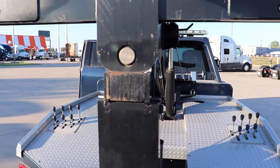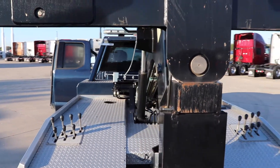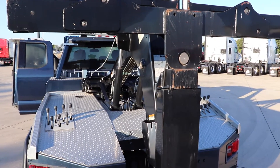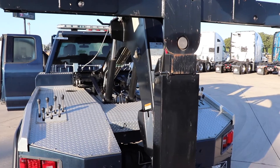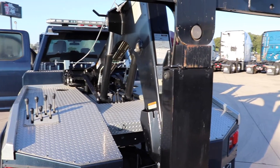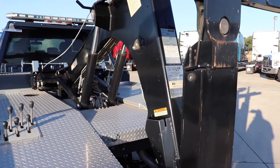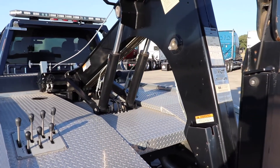It also has a 4,000 pound wheel lift, and because it is an NPL 40 you have the capability of adding a sling, a 5th wheel adapter, and a motorcycle adapter.